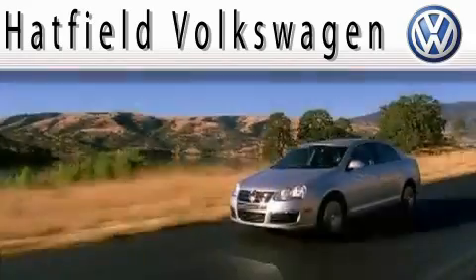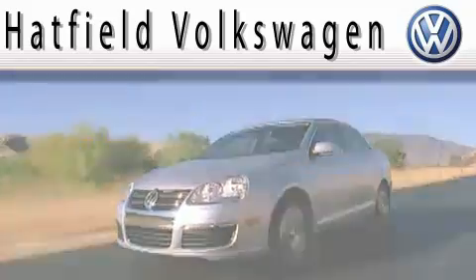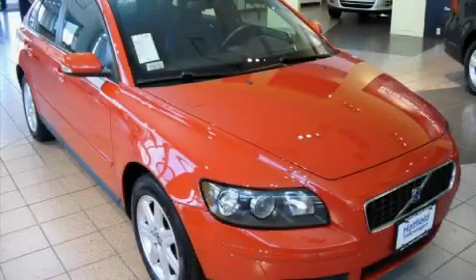Another fine vehicle offered by Hatfield Volkswagen. This is a 2006 Volvo S40 — more than just a ride, great engineering.